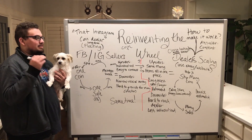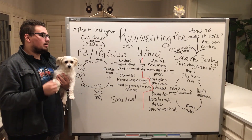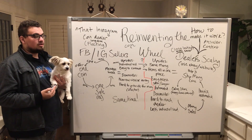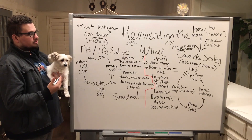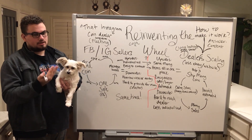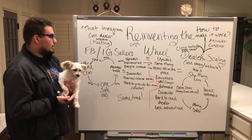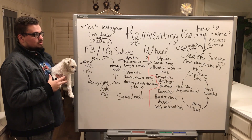Hey guys, this is Drew and in this whiteboard session we're talking about reinventing the coin wheel — basically what dealers are doing differently now that online coin sales have been increasing this past year and a half since the start of the pandemic. Before I get started, we normally talk about different coin cycles that you find yourself in, either on Facebook, Instagram, or if you're dealing with a website or eBay. Using Facebook or Instagram to sell coins is not necessarily a bad thing — it really all depends on where you are as a coin dealer and how many items you're offering.